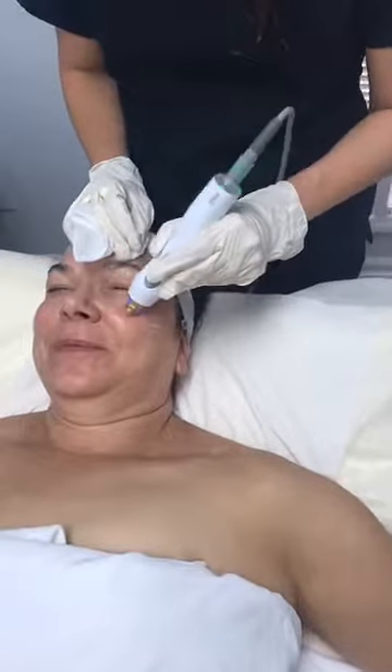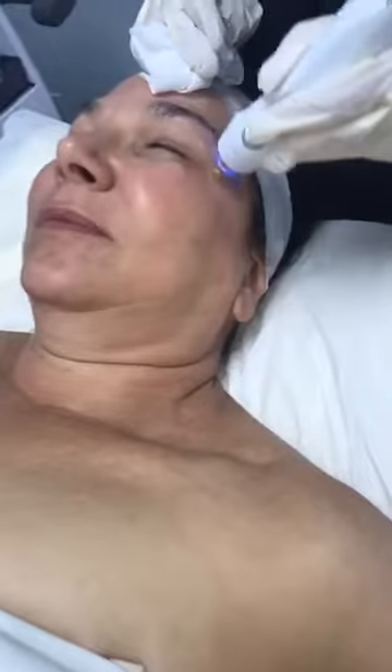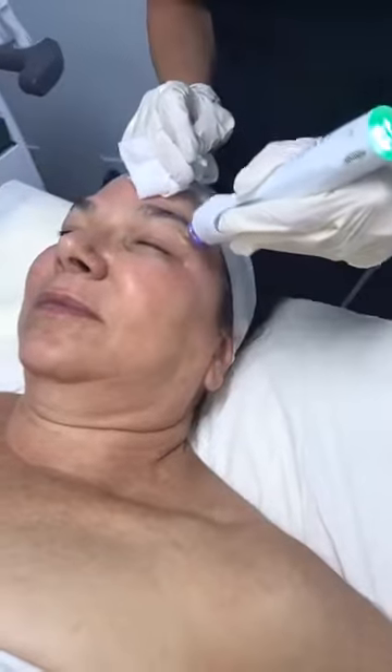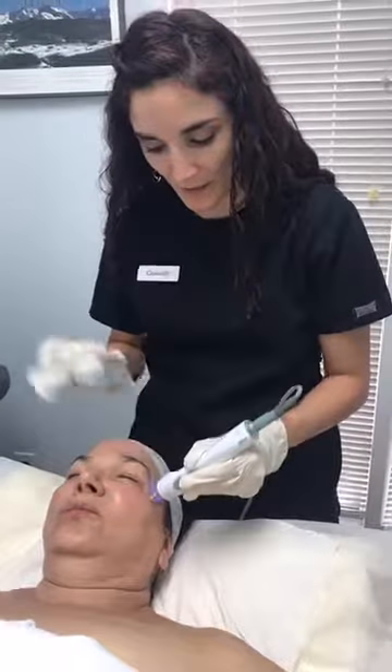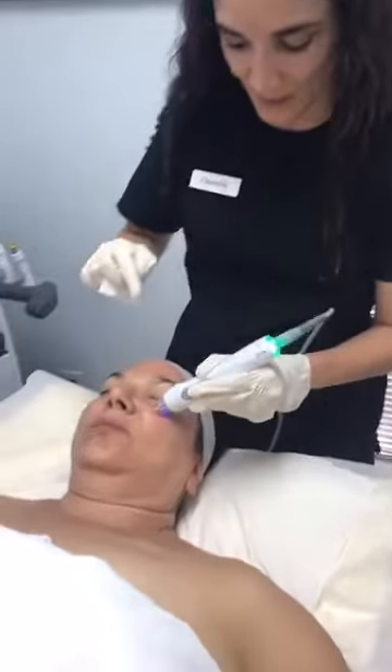We are in Pinehurst, North Carolina, and we're using our TempSure device for radio frequency tightening around the eye area. Dr. Mele was just explaining how with laser devices you can do some work around the eye area, but typically you have to have an eye shield placed inside the eye to protect it — and that's not a procedure most patients seek out.